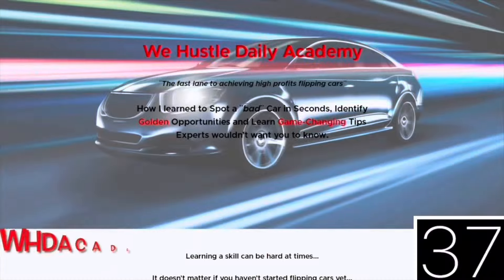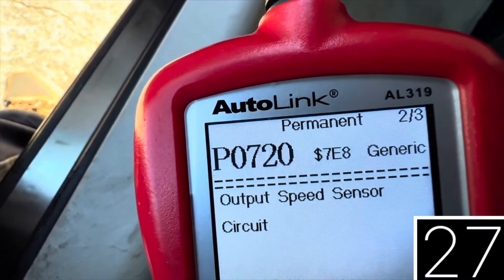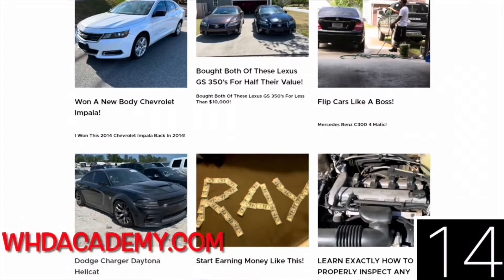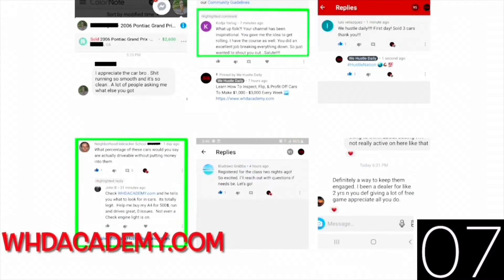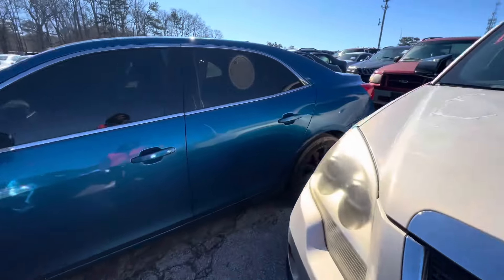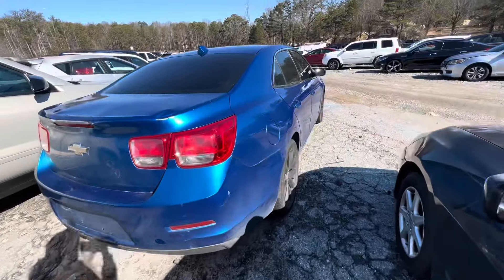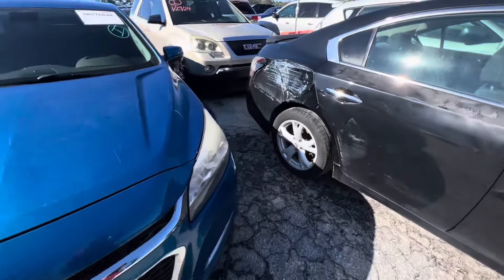Hustle nation, I decided to drop a low ticket course for those of you who cannot afford the full curriculum. For just $19.99, I'm going to teach you how to inspect any car — whether from a private party buyer or the auction. These skills you can use for a lifetime. Learn all my tips and tricks on how I've been able to buy nice cars and make money. Click the link in the description below. The G8 GT is at $2,275 current pre-bid — they might spend some bread on it.